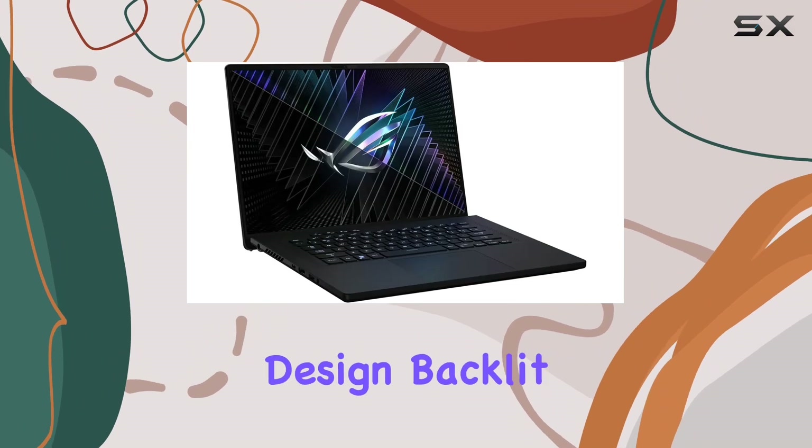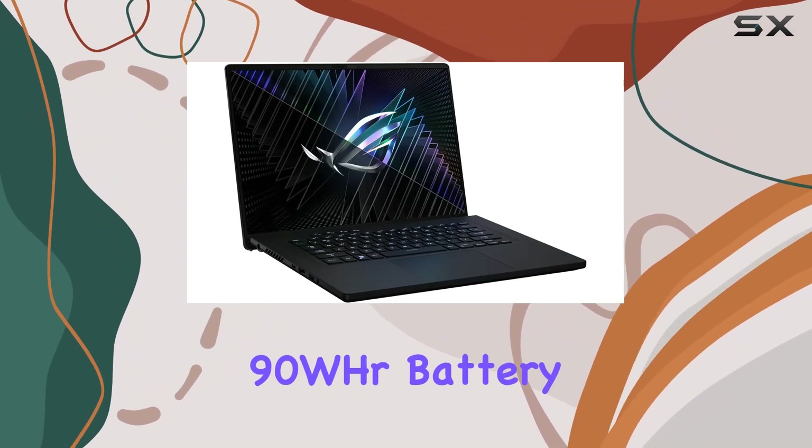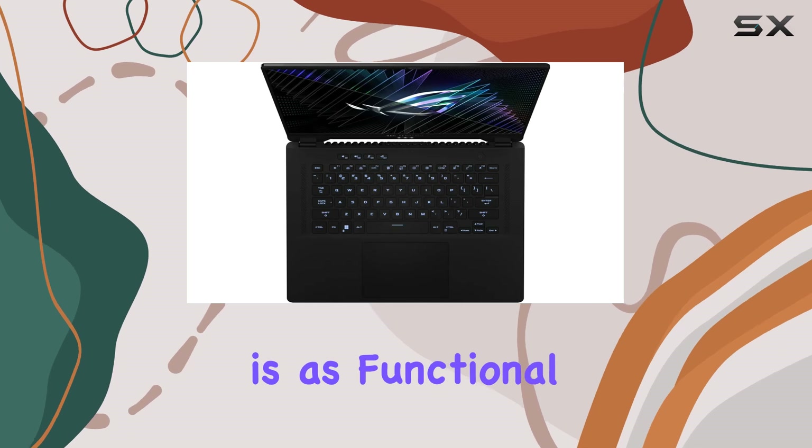Finally, with a sleek and stylish design, backlit chiclet keyboard, and a robust 90Wh battery, this laptop is as functional as it is eye-catching.